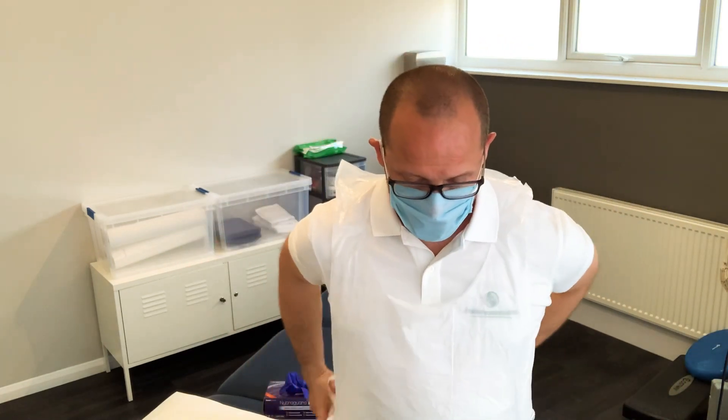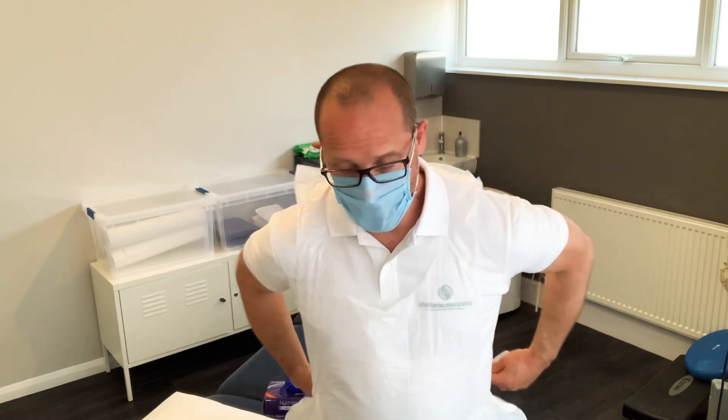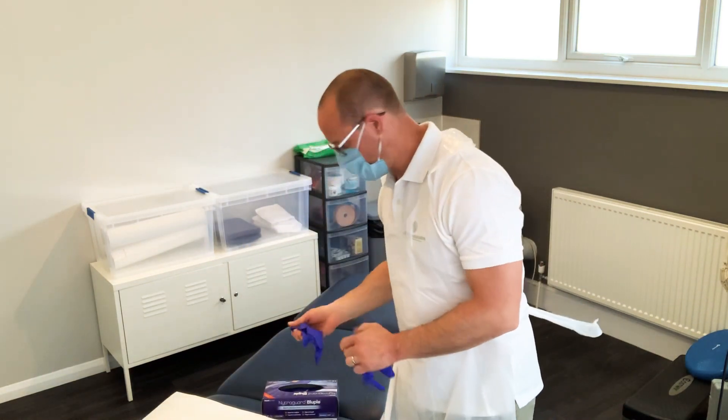They will be wearing a disposable apron and disposable gloves — purple or blue, as they are called — which are really quite fetching. So just to let you know, when your practitioner is examining and treating you, they will be wearing a mask, an apron, and gloves.